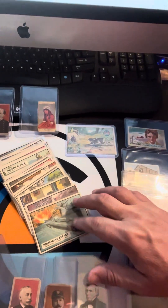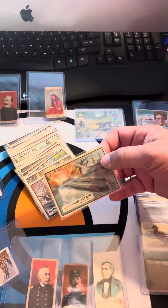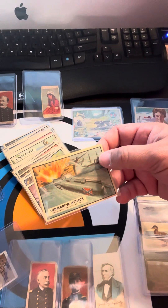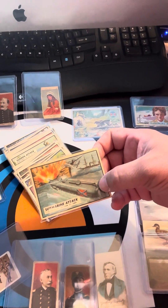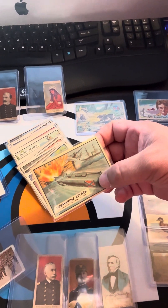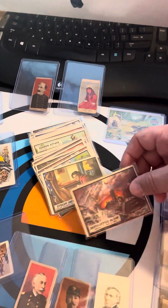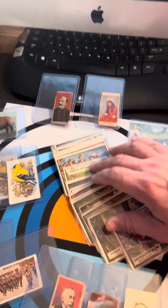The first thing I'll show you is some cards from 1962 — these are Civil War commemorative cards. This one is definitely my favorite because it's the HMS Hunley, which was the first submarine, depicting its attack in Charleston Harbor. Being here in Charleston, South Carolina, that one really excited me to see it. Here's another one called 'Destructive Blow,' and these cards are all from 1962 — there's a whole set of them.